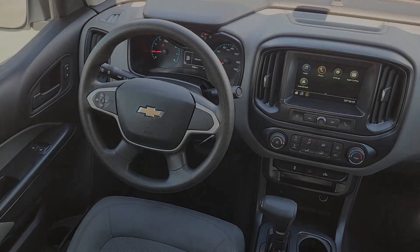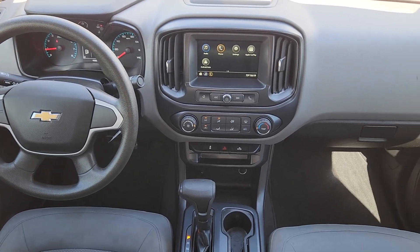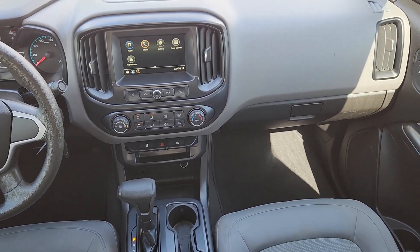Steering wheel audio controls, power driver seat, electronic stability control, vehicle anti-theft system, and traction control.